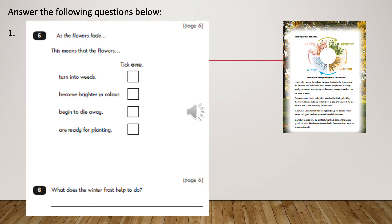Using the text on the page that you have just read, please answer these questions. As the flowers fade — this means that the flowers turn into weeds, or become brighter in colour, or begin to die away, or are ready for planting. You can only tick one.